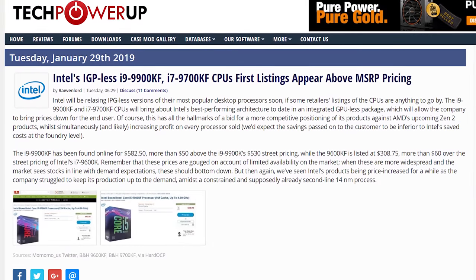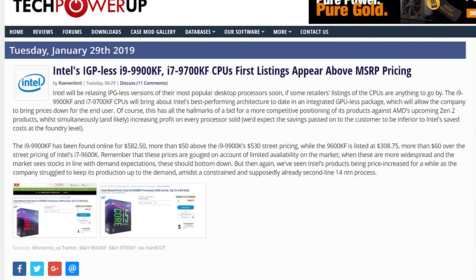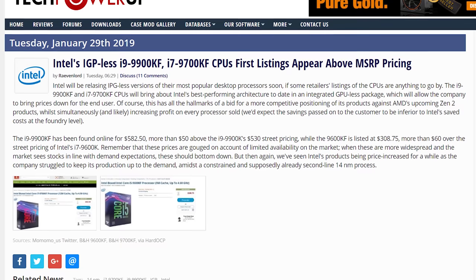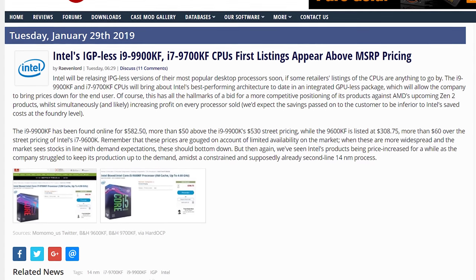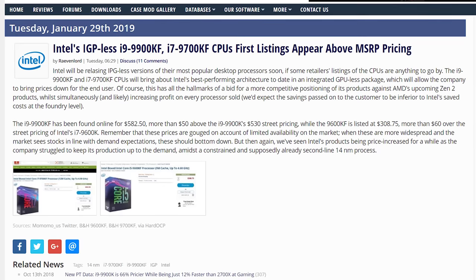The next Intel story relates to their new F-series processors, which denote a CPU with a disabled iGPU. Intel announced these chips at CES a couple of weeks back but did so without any firm pricing. Earlier this week the chips began to appear in retail channels including US retailer B&H Photo and Video. Oddly, the F-series chips are priced higher than the models with the iGPU enabled — the Core i9-9900KF was listed at $582.50 compared to just $530 for the i9-9900K. Similarly, the Core i7-9700KF was $452.50 versus $410 for the 9700K, and the 9600KF at $308.75 versus $260 for the non-F model.